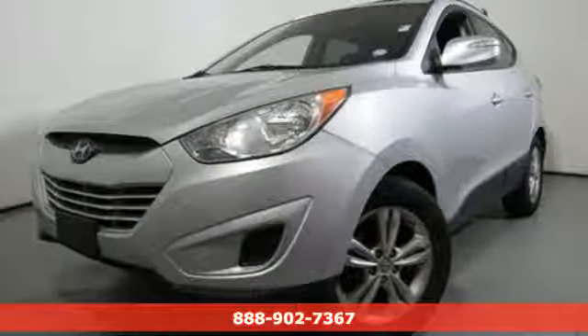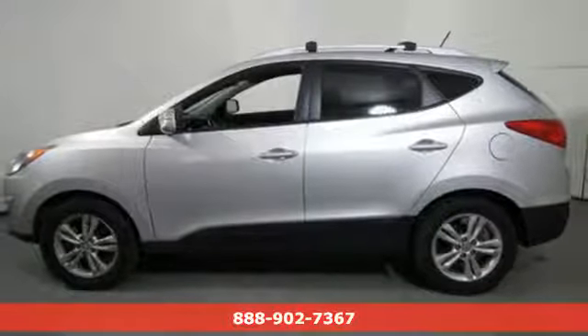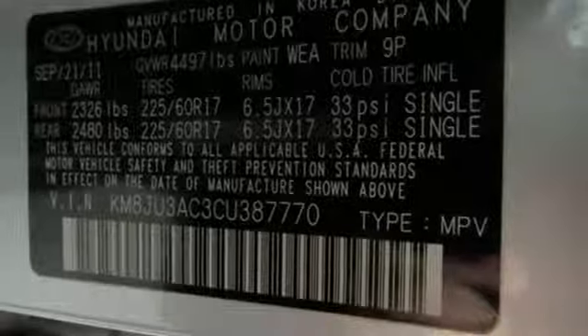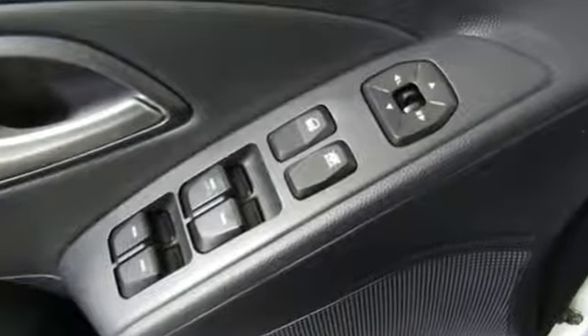Here's a 2012 Hyundai Tucson, built with an eye towards fuel economy and a right foot toward performance. It boasts an impressive list of features, like Bluetooth wireless audio streaming and power heated mirrors.